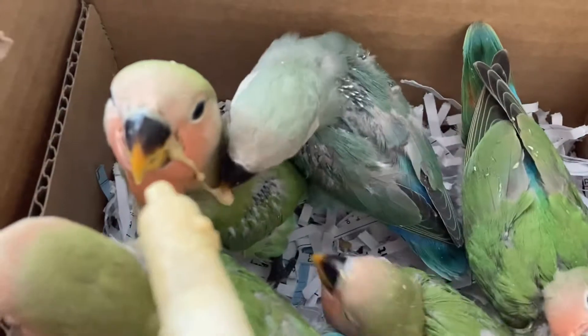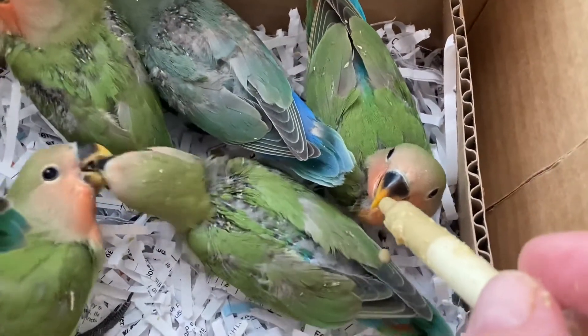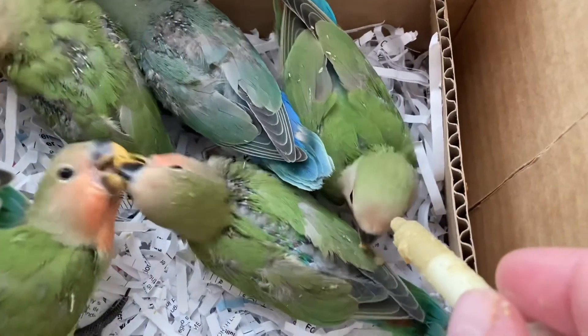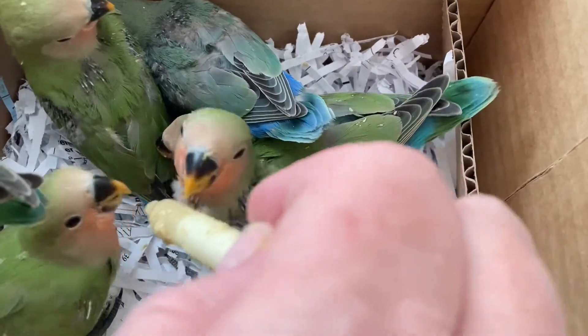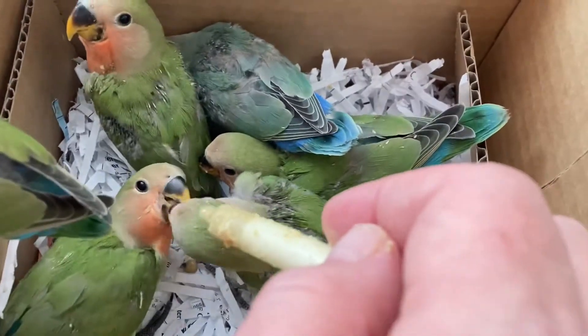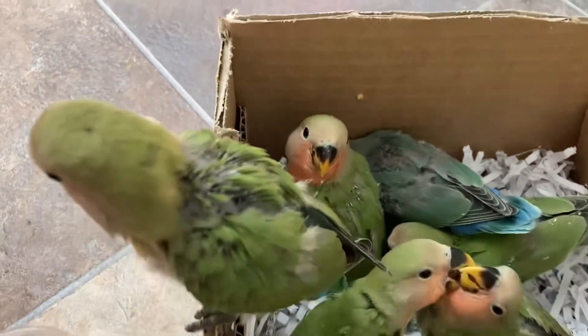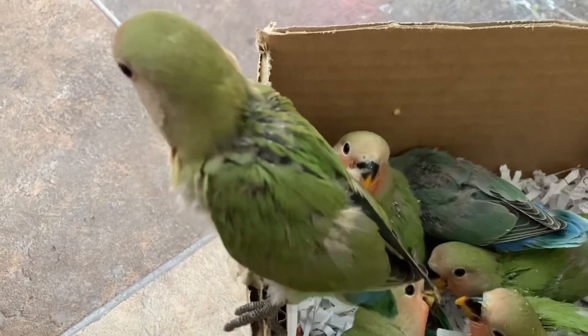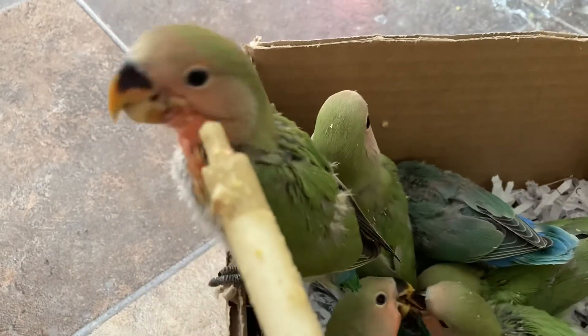They're quite full. That one's clear full — she says no thank you. They're all pretty full. Looks like we're going to need to bathe you guys. That one's a big birdie — see, he's big enough to get out of the box. Do you want some more food before we go give you guys baths? Just a little bit.